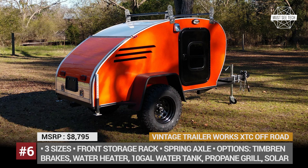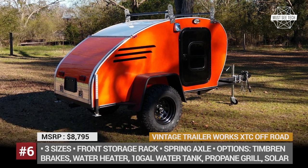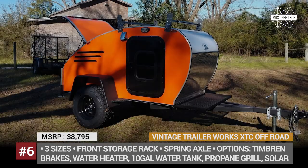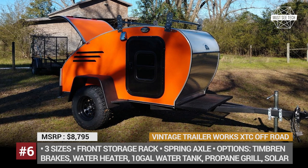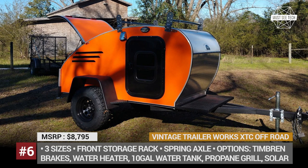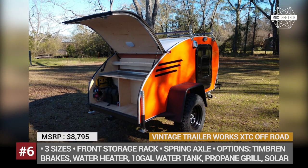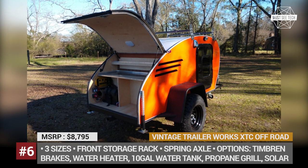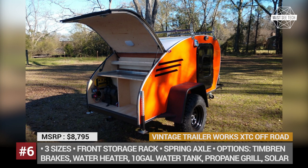Vintage Trailer Works XTC Offroad. The Alabama-based Vintage Trailer Works specializes in creating small, retro-style caravans. Their XTC model has a classic teardrop shape and is offered in three available sizes. It comes equipped with a spring axle suspension and rides on 15-inch wheels wrapped in grippy tires. As standard, this camper is essentially a traveling box with a rear hatch kitchen space.